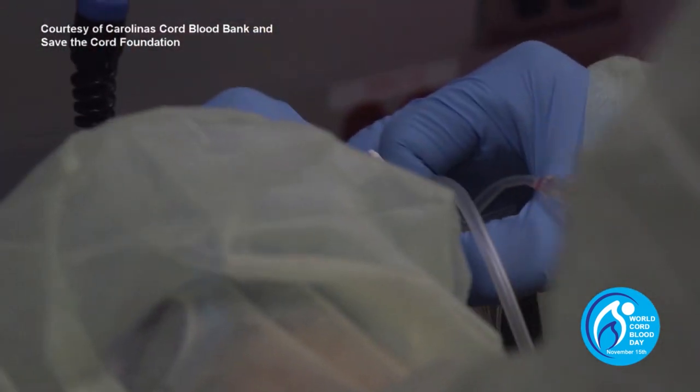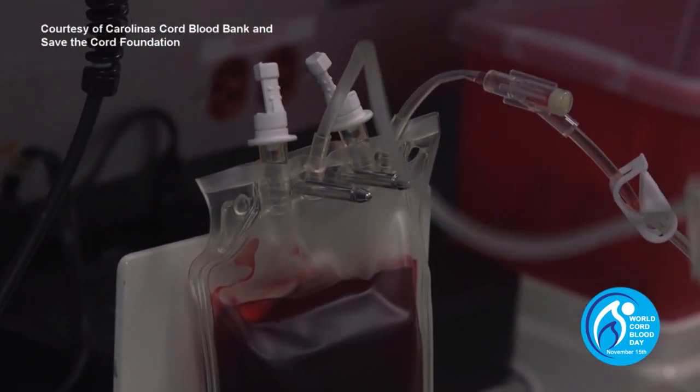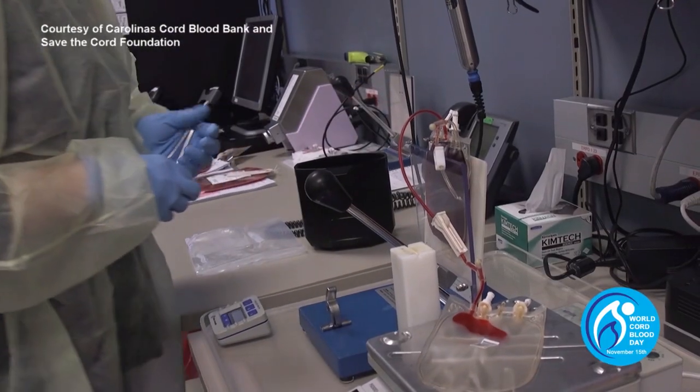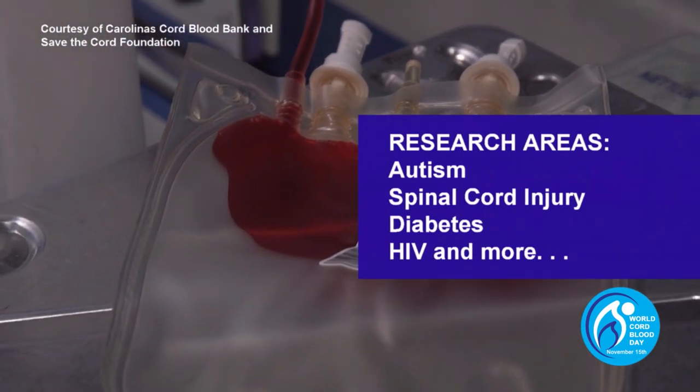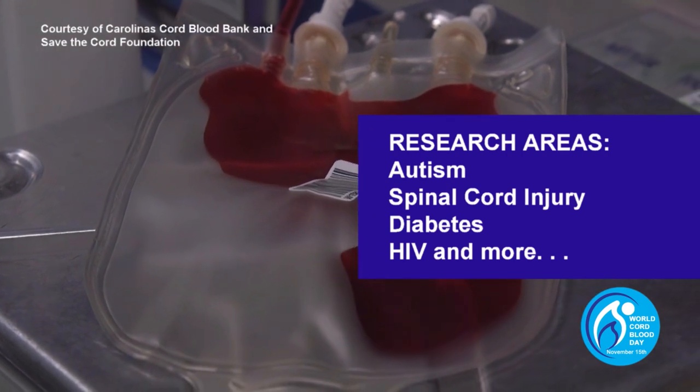There are numerous landmark clinical trials also underway using cord blood around the world. This research is looking at the potential use of cord blood in the treatment of autism, stroke, spinal cord injury, diabetes, HIV, and more.